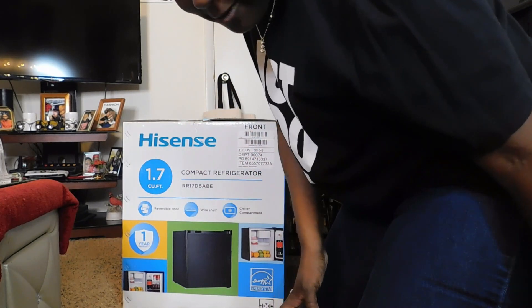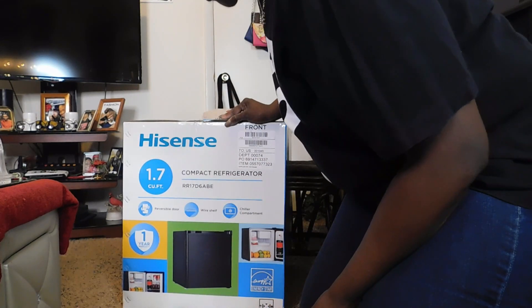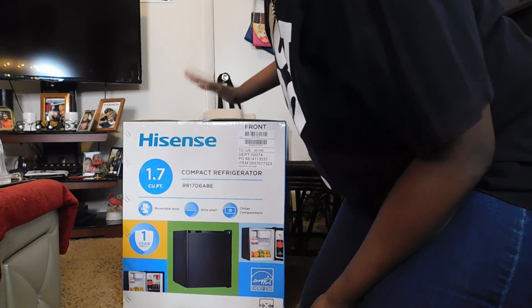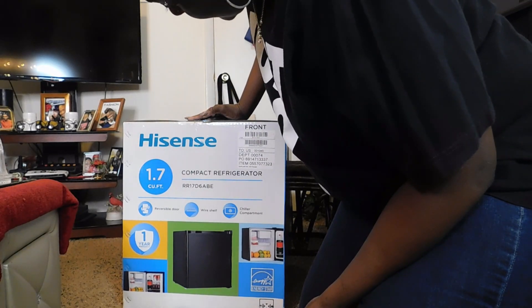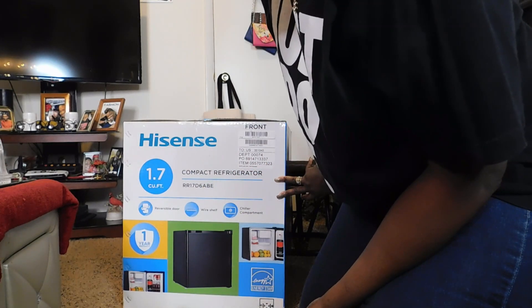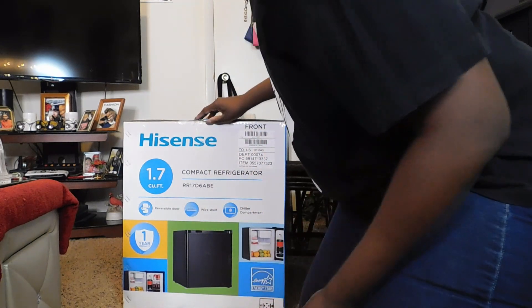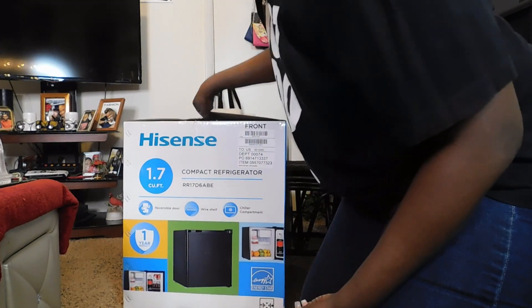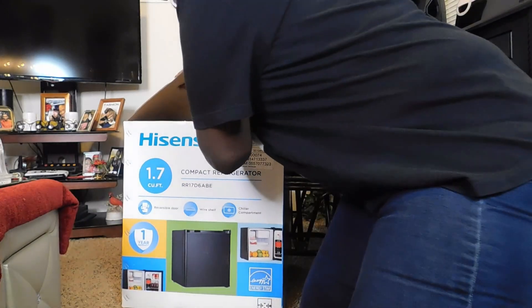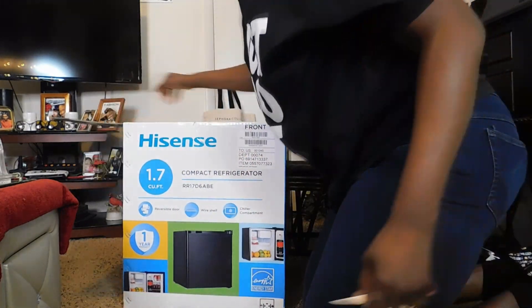I got a lot of them, y'all. This freezer here — it's about 20 inches high, about 17.3 inches wide. It's very compact. Like I said, it's got a reversible door on it, and it's even got a compartment to put a 2-liter drink in.